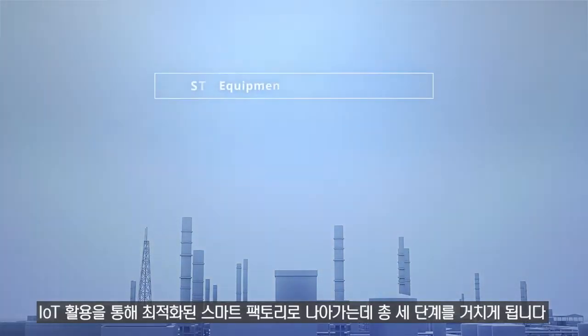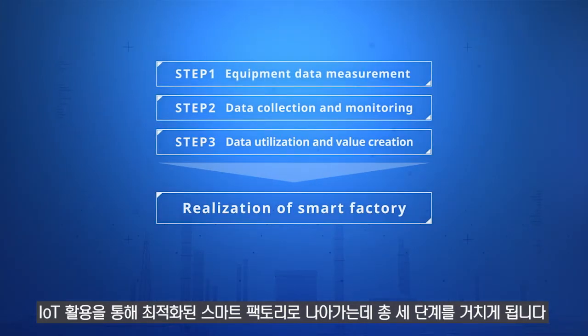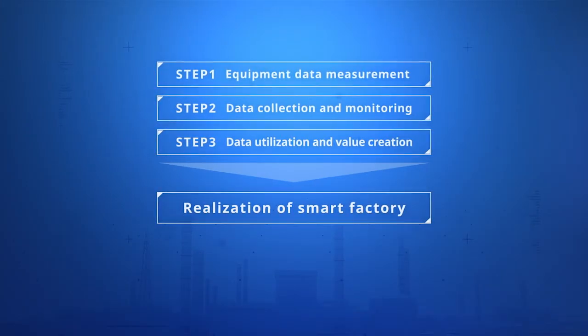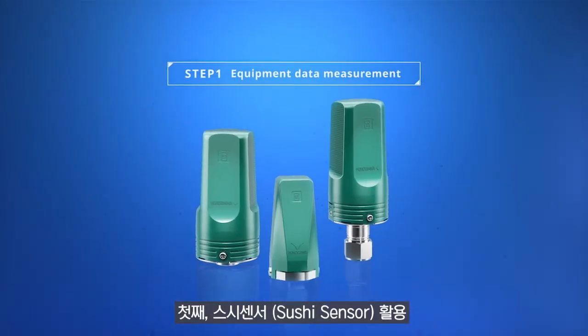The road to a fully optimized smart factory via utilization of IoT is achieved through three steps. First, the deployment of SushiSensor.